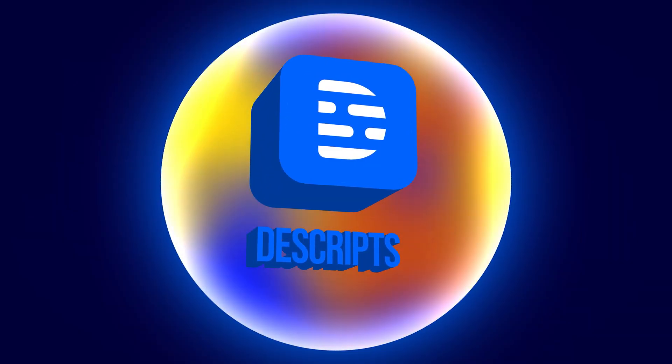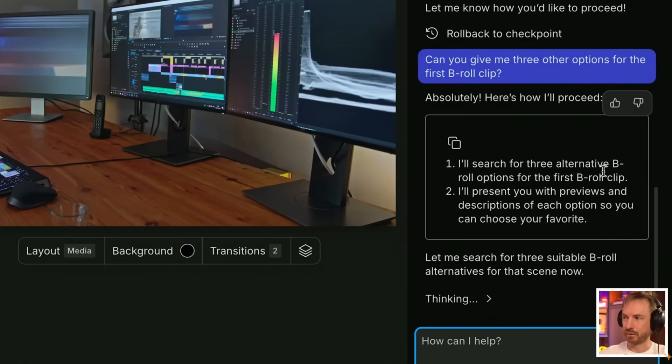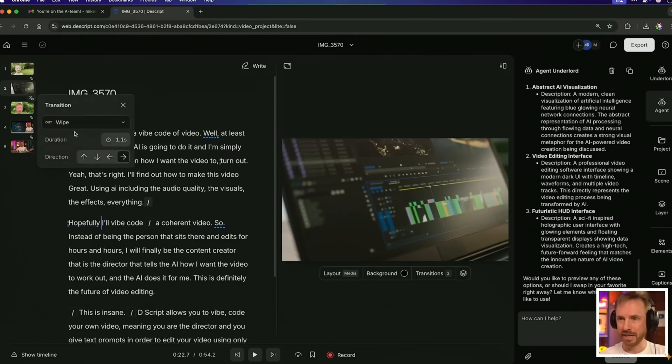Descript's newest auto-editing feature isn't live yet, but it's coming fast and you must keep an eye on it. Descript is building vibe editing where you can just type what you want to change and the AI will do the editing for you. It literally has a chat box right next to the video timeline — just like ChatGPT, tell it what you want in a casual tone and it will edit for you in real time, and you can see a preview of the AI editing the video live.